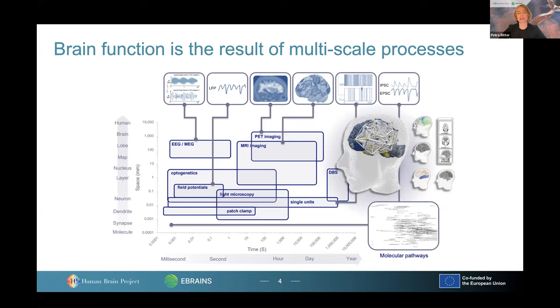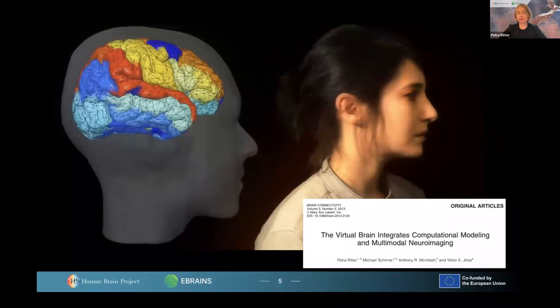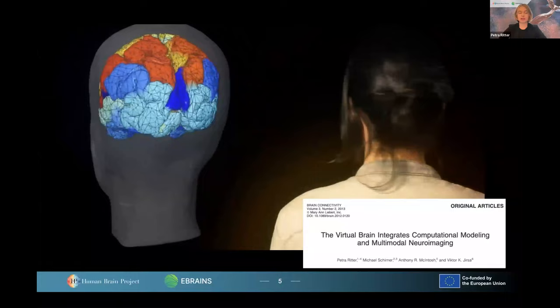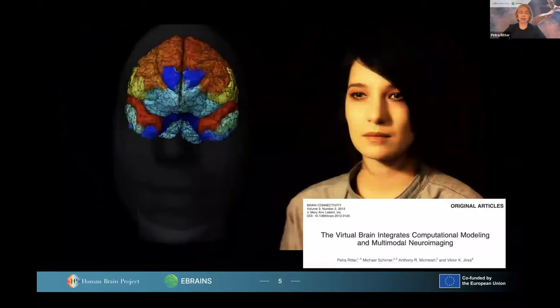One of the big goals of the Human Brain Project is to bring together the many different snippets of observations and integrate them in a comprehensive theoretical framework to understand the principles of brain function and also dysfunction. Another challenge is that brains are very variable — they differ between different persons. The brains are different, and as different as they are between healthy people, so different are also the processes that contribute to the development of dementia and Alzheimer's disease. We must take into account inter-individual differences, and this problem is also tackled by the Human Brain Project.